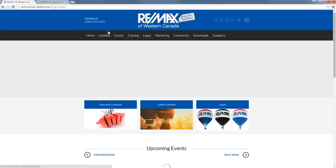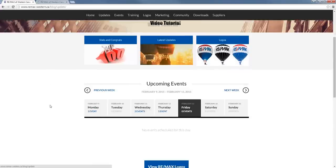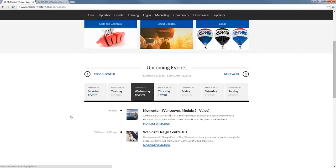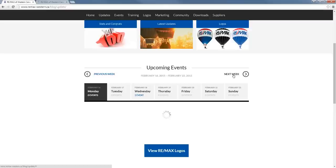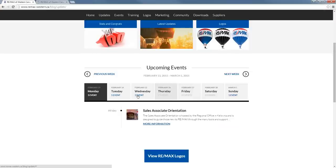Going back to the home page, you'll also see that we have an improved events calendar. Scrolling down here, this displays all of the weekly events. You can see there are a few things that happened this week — on Wednesday there was Momentum in Vancouver, and there's also a webinar. Every week you can also go to the next week, and it populates right here. There's only one event next week, and that's a webinar. This is really handy because you can see what's going on in the near future.